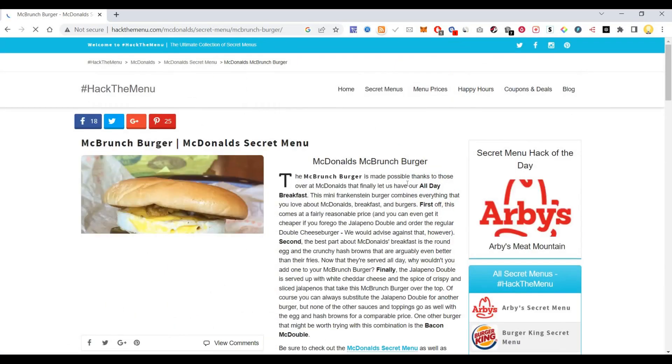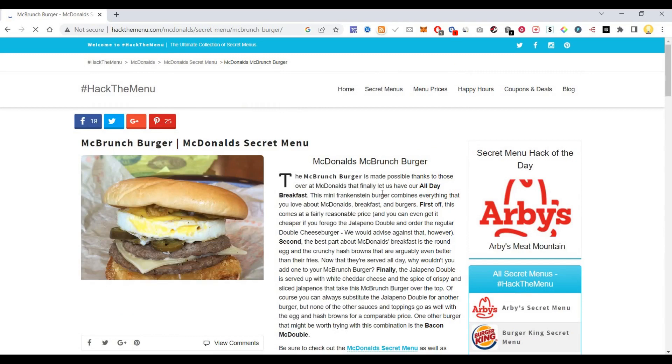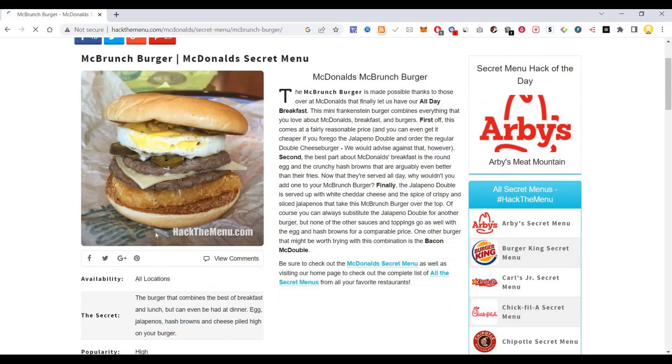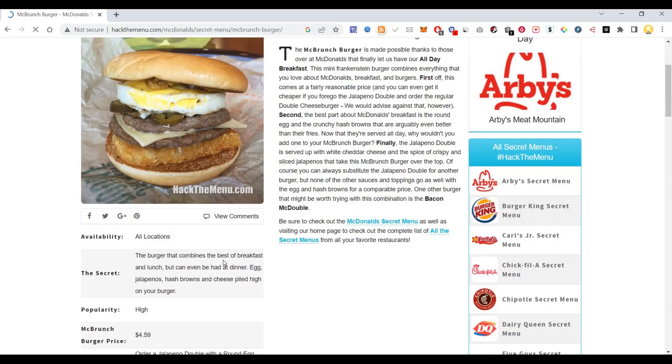The Mac Crunch is made possible at McDonald's now that they finally have all-day breakfast. This mini Frankenstein burger combines everything you love about McDonald's breakfast and burgers. It comes at a fairly reasonable price, you can ask them to prepare it, and it is available at all locations — the burger that combines the best of breakfast and lunch, but can even be had at dinner.